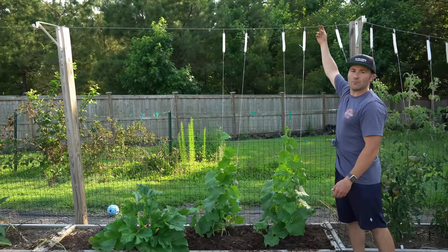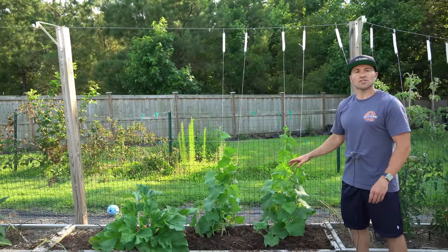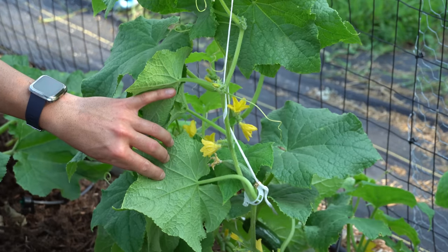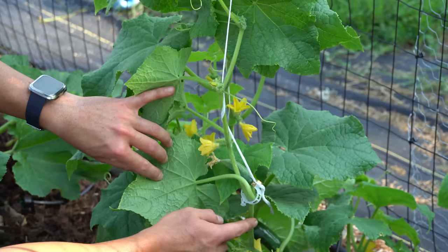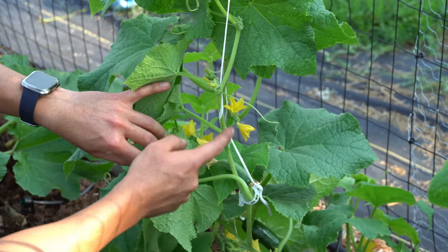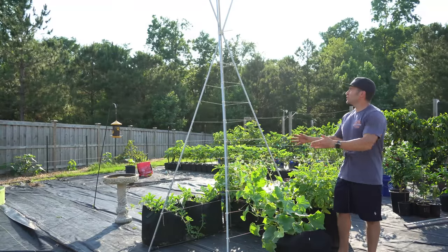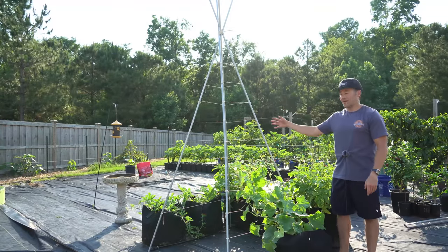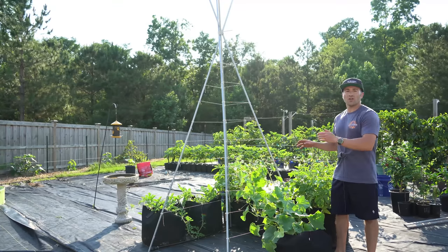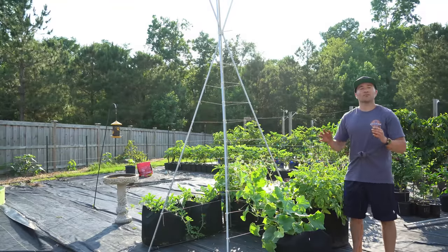My favorite way of growing cucumbers vertically is the string trellis method. All you need is something overhead like a cable, PVC pipe, or a piece of wood, plus double tomato hooks and tomato clips — linked in my Amazon storefront. You take the synthetic nylon string pre-installed on the hook, attach a tomato clip to the plant, then wrap the string around the vines or use more clips. Other options include growing them up a fence, cattle panel, or a teepee structure. Cucumbers are climbing vines — just give them something to grab onto.